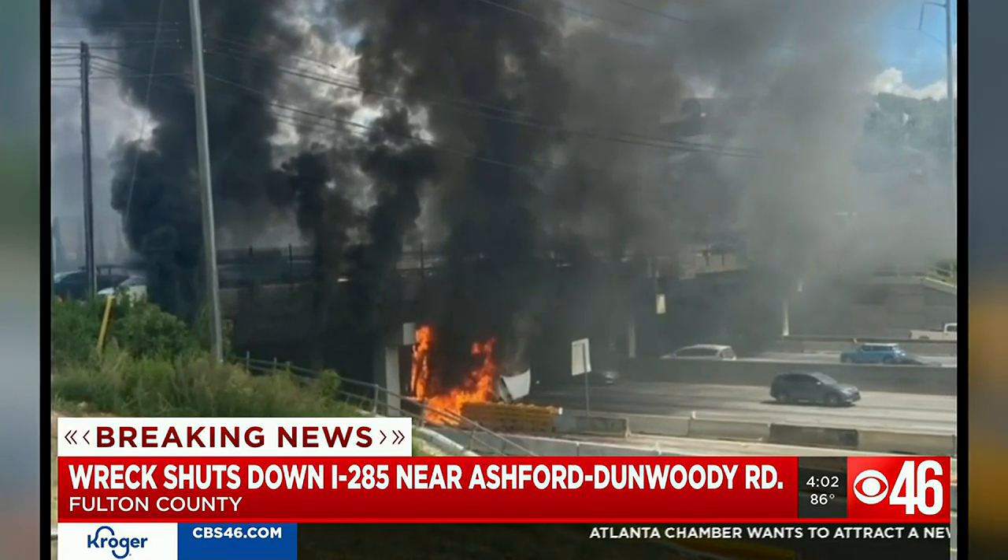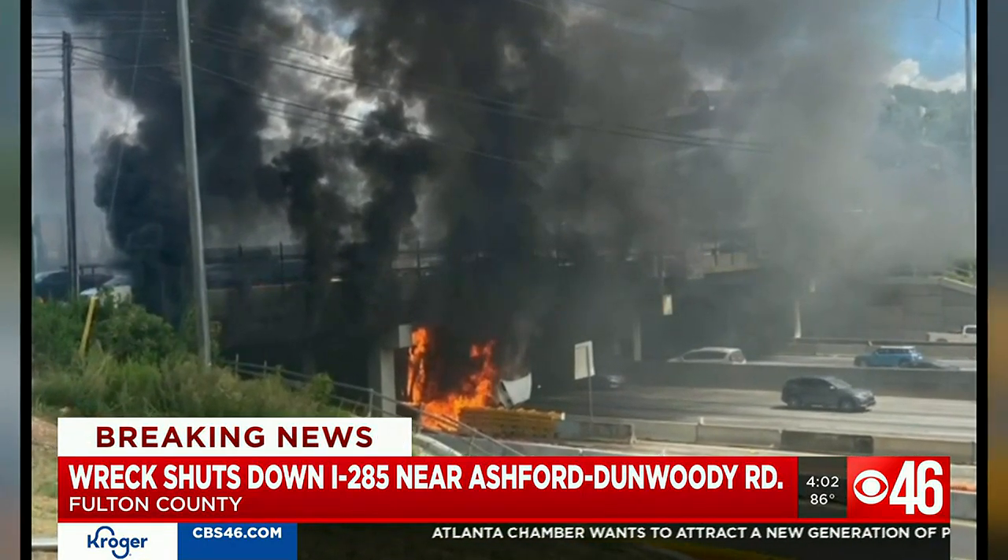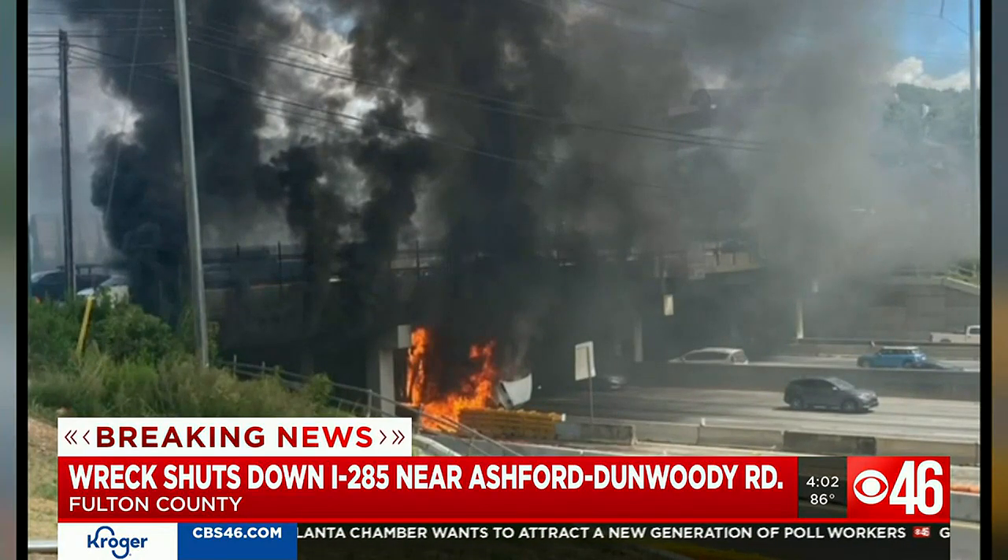CBS 46 has a crew headed to the scene right now to get more information on this wreck and when all lanes will reopen.